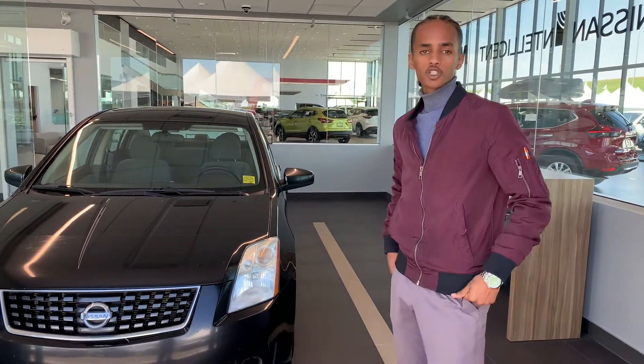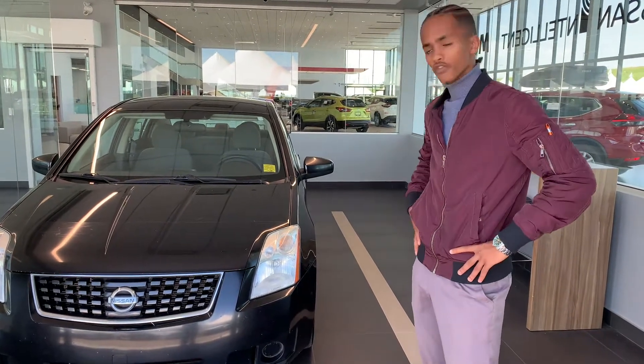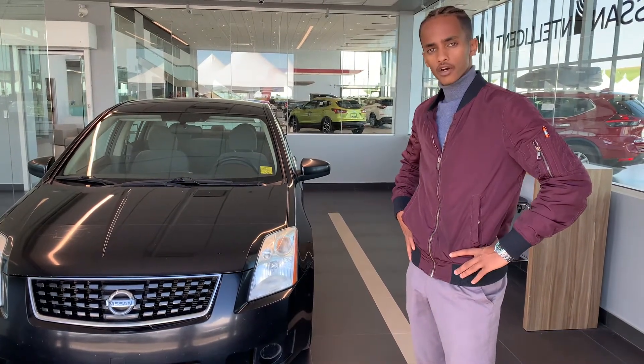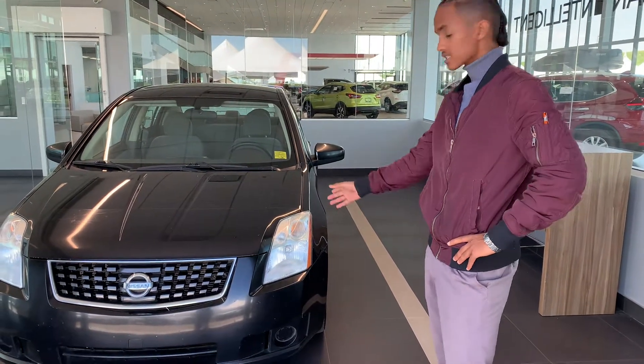Hey Travis, it's Siroc here from South Trail Nissan. Craig wanted me to make this little video for you. I know you're looking for a vehicle for your daughter — it's going to be your first vehicle, I presume. So this is definitely a great option.